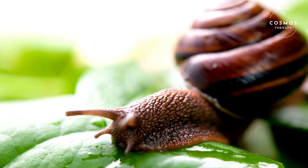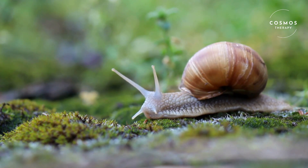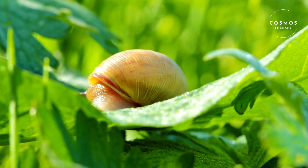Snails have two pairs of tentacles on their heads. The longer pair has eyes at the tips and helps them see, while the shorter pair is used for smelling and feeling their surroundings. Snails rely heavily on their sense of smell to find food.